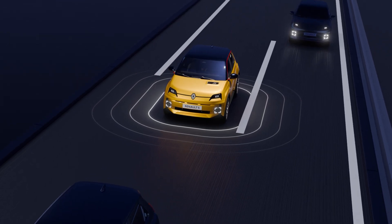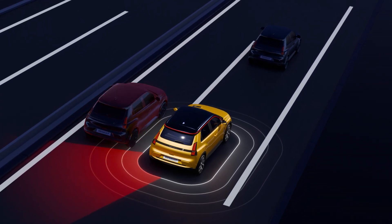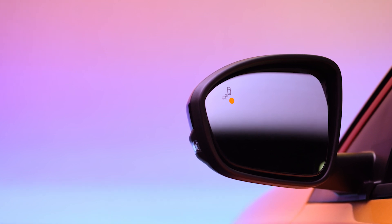If you indicate to change lane when a vehicle has been detected in the blind spot in that lane side, the warning light flashes to alert you to the danger.